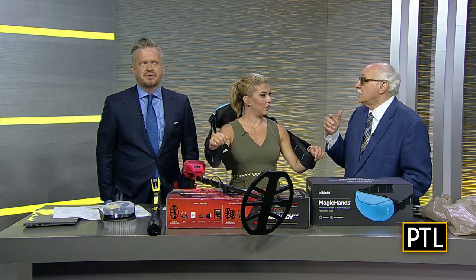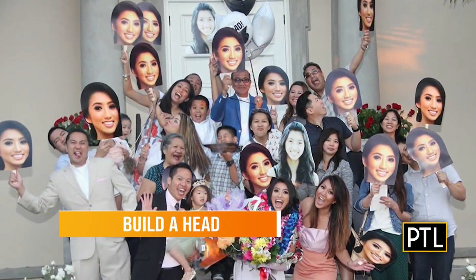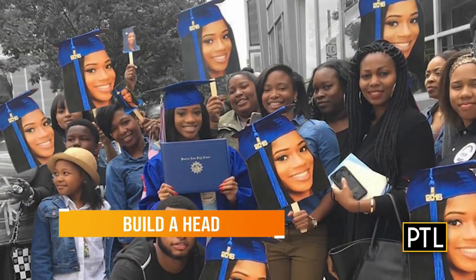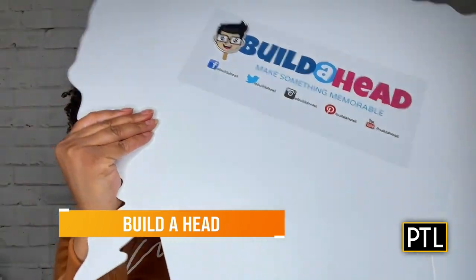So the last product is a lot of fun. It's called Build Ahead. We have a video to show our audience what it does. This is great — for weddings, graduation, whatever, if you want to have fun. You basically take a photograph, upload it to their site, and they make these big faces. Look at these faces — isn't that amazing? Everybody can have a huge face. Graduation, weddings, whatever. Whoever you're celebrating, you make their face.